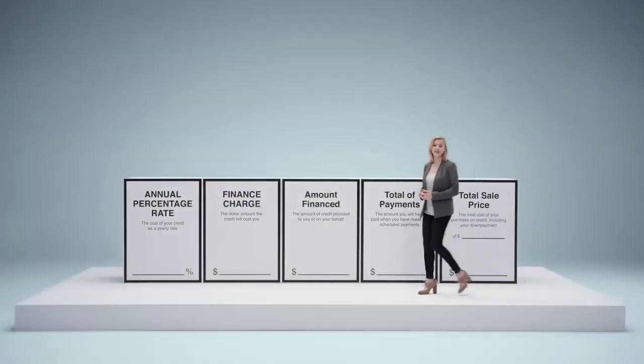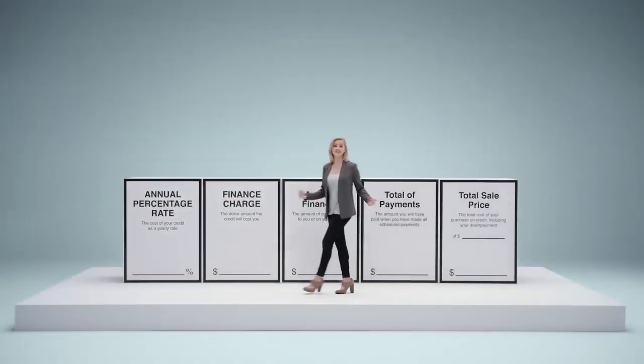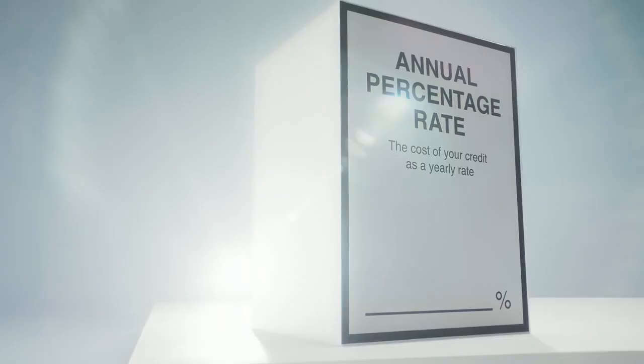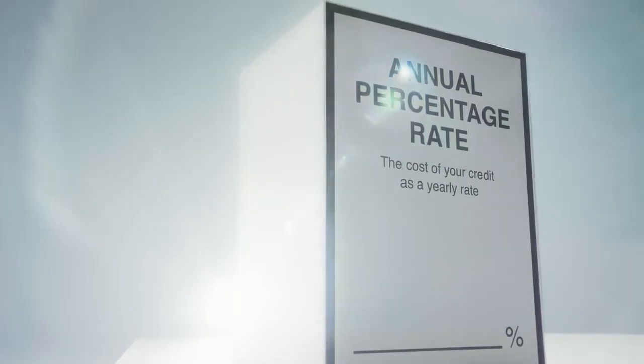Your contract to finance a car includes a Truth in Lending section that has five boxes with really important information. The first box is the annual percentage rate, or APR. It's what you're charged each year to finance your purchase, shown as a percentage.